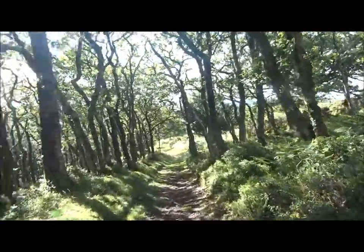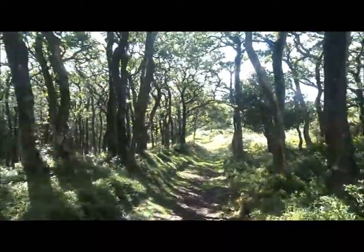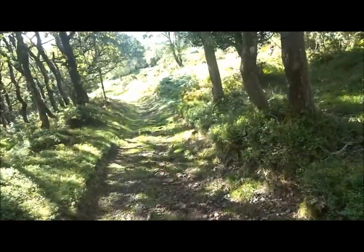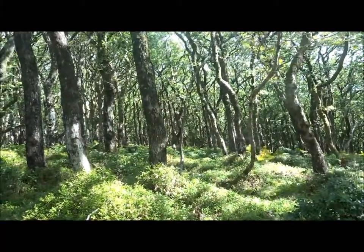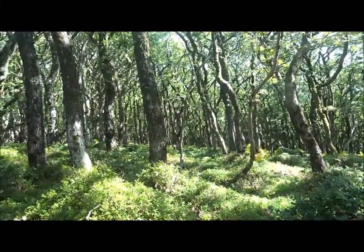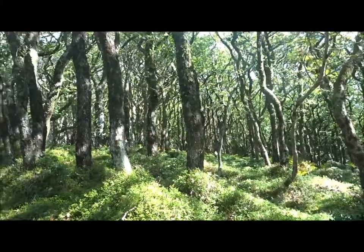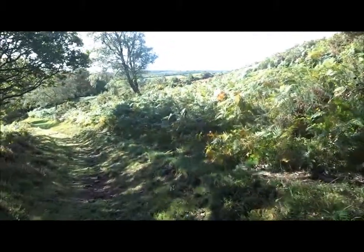I'm sheltered from the wind a little bit as I go down through this old track. I think I'm going to reach a bridge in a minute. The video is always a bit better when you're out of the wind. These trees are absolutely gorgeous. In a minute I'll come to a junction — turn left, indicated by a blue arrow.